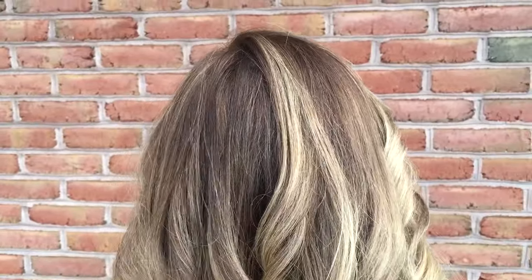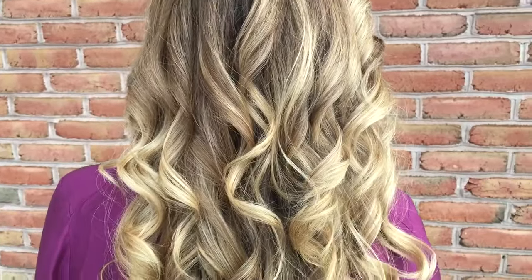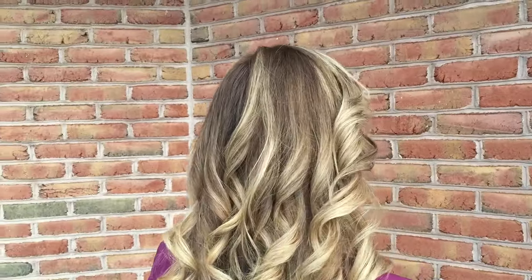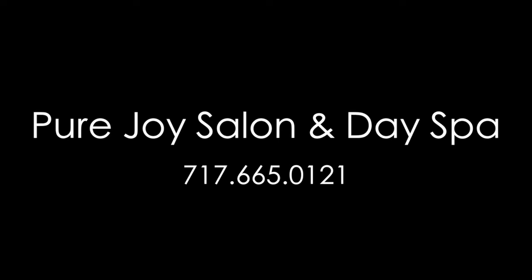So this is the final look of Larea's new hair. As you can see there's some dark in there but her blonde is still in there from her previous color. I love it! Thank you! Thanks for watching guys, we'll see you soon!